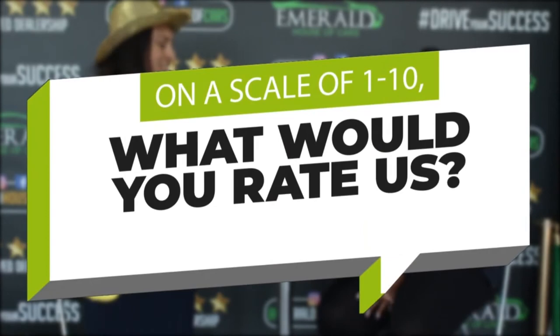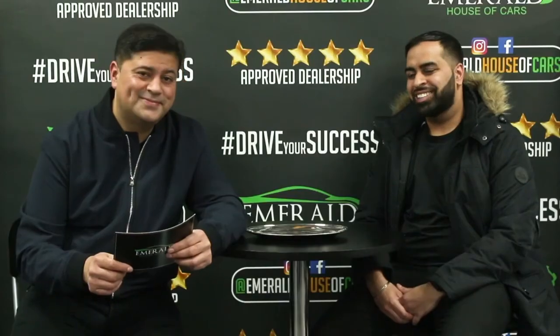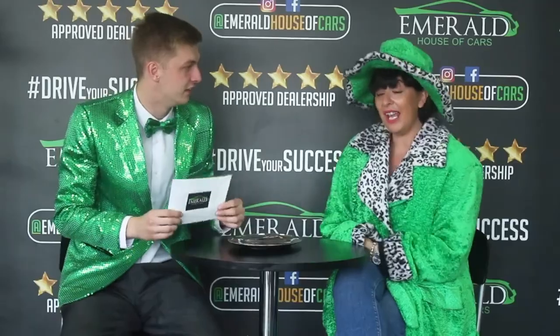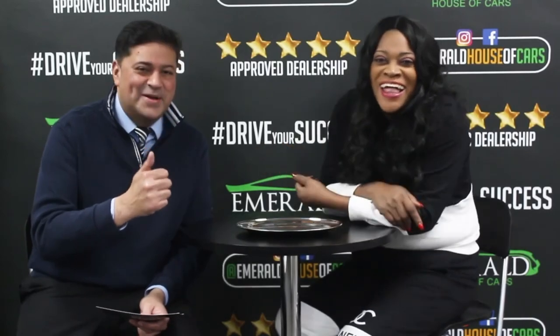Multiple customers were asked to rate Emerald House of Cars out of 10. Every single one gave a 10 out of 10, with several saying they'd give more than 10 — 11, or even a straight million — because of the exceptional experience they received. One customer added: 'I came back this time, and I'll be back again.'